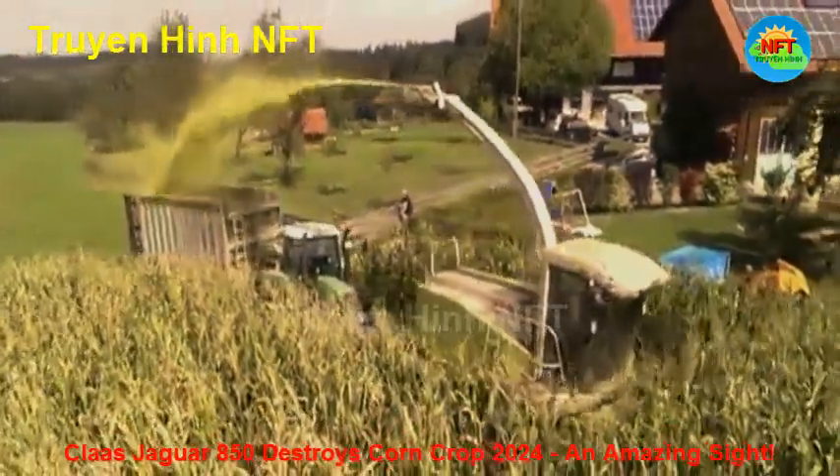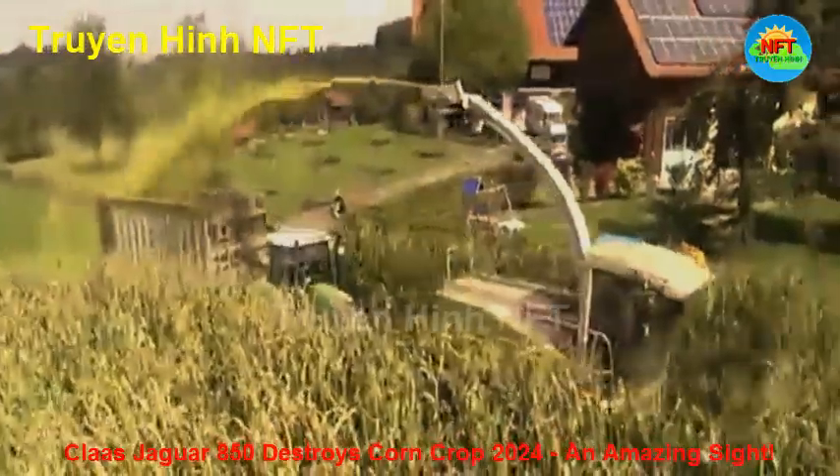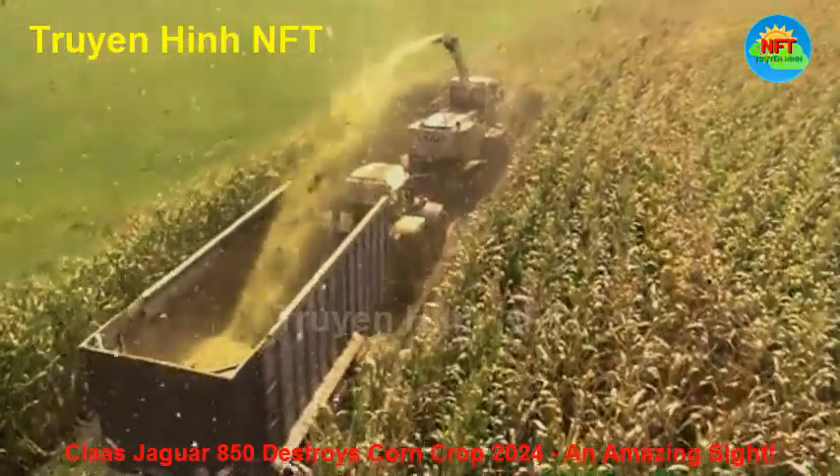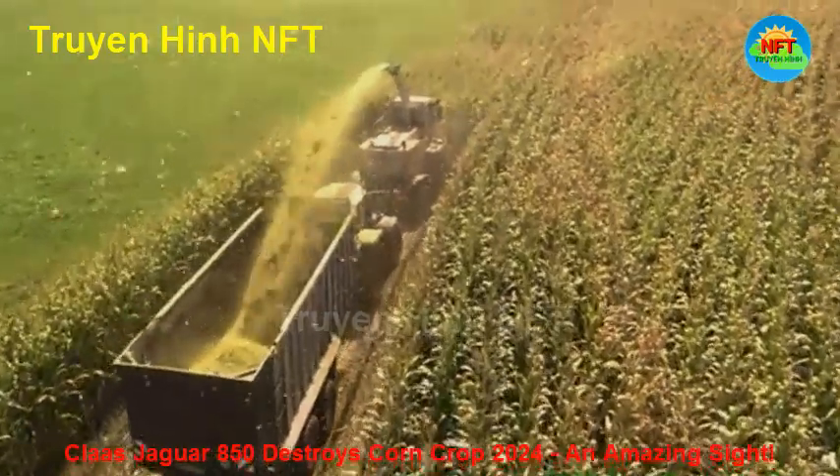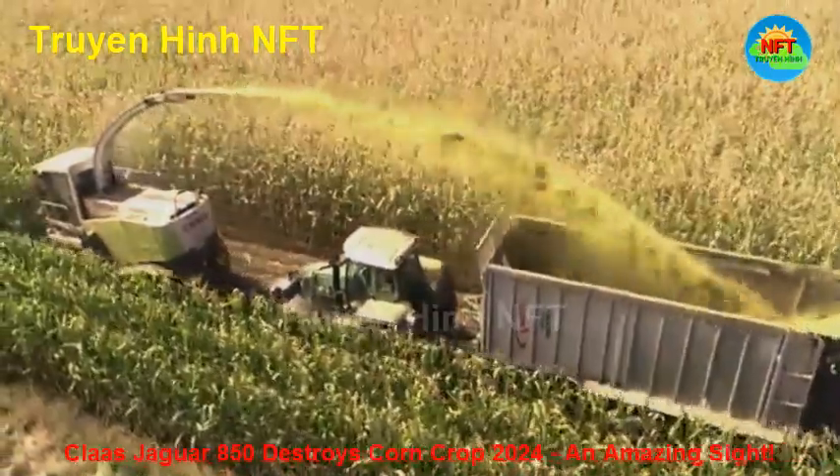Every move is carefully calculated, ensuring that the corn is harvested in the most efficient way. The image of powerful machines moving across the field, working together, creates a powerful and impressive scene, demonstrating the power of modern agriculture.